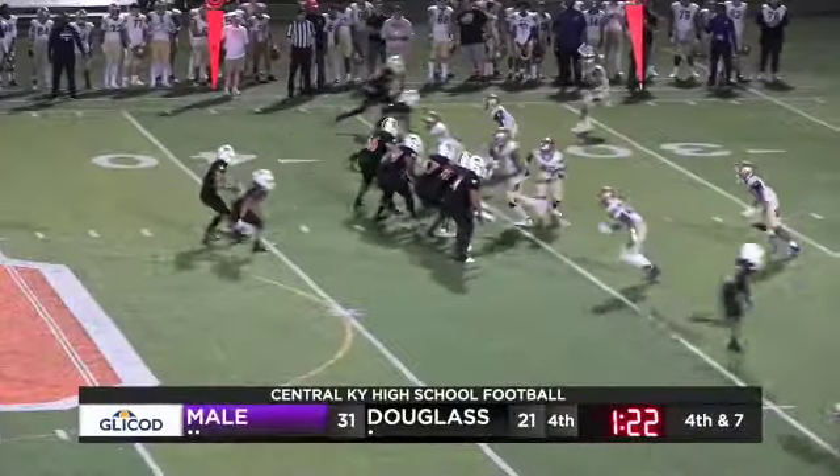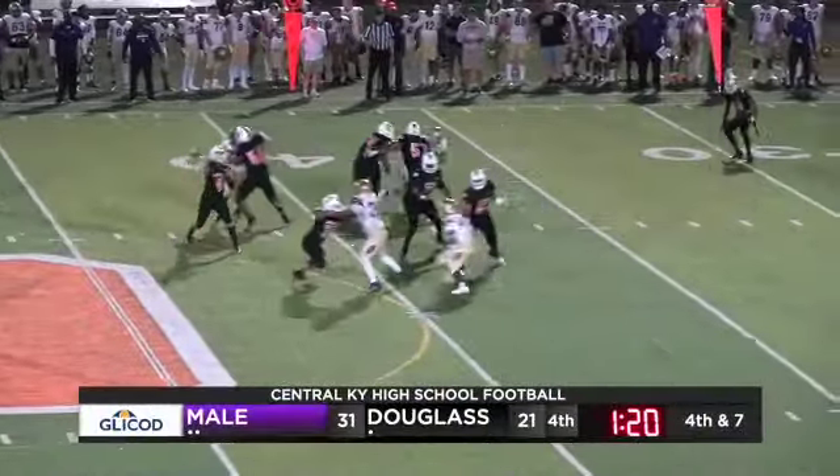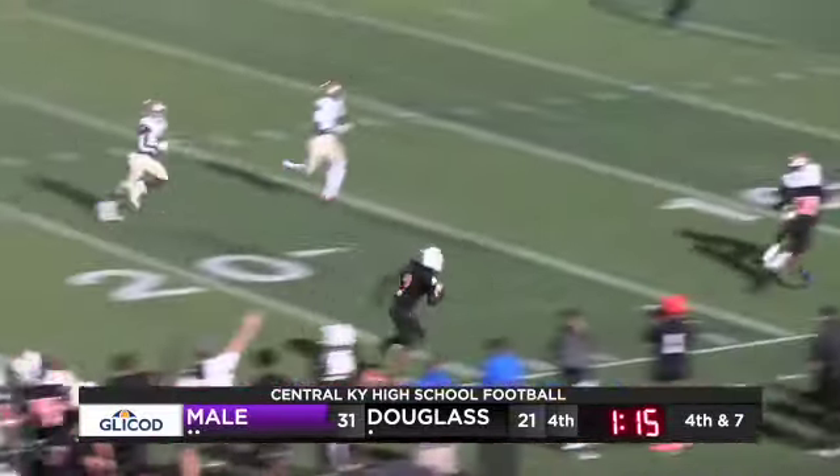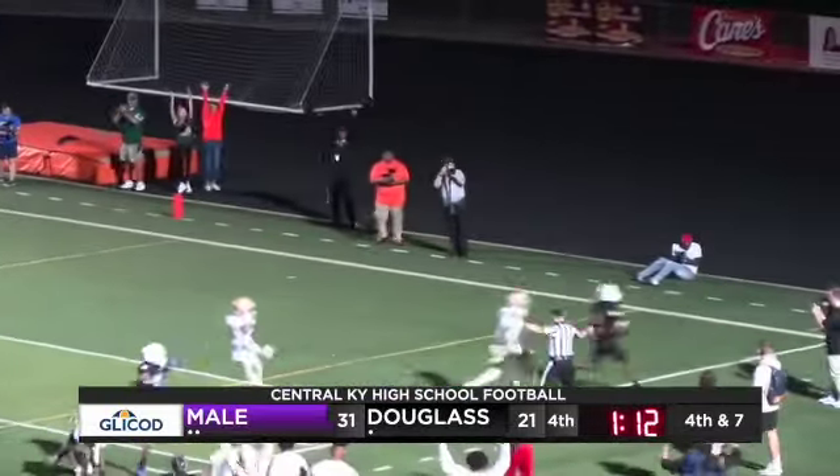Got Talbert in the slot here. Stroudman's going to throw it short of the stick — it's grabbed by Chenault. A big first down, and Aby on Chenault. Touchdown.